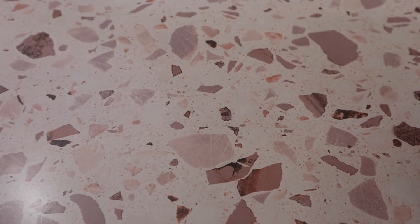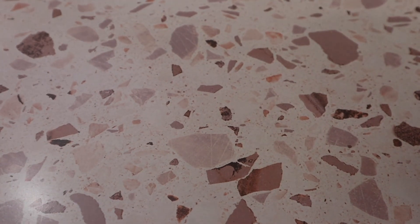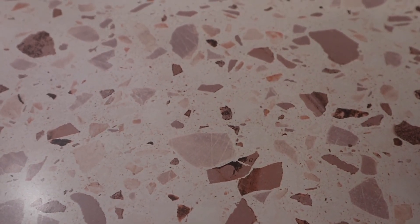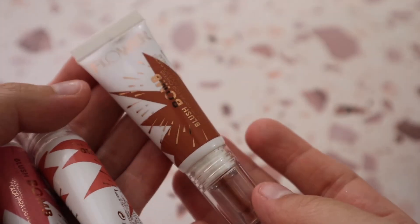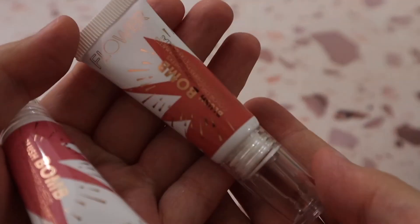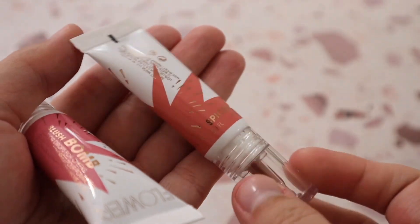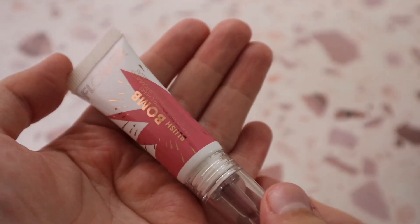Now into liquid blushes. I have the OFRA Liquid Blush in shade Loyal. I also have three Flower Beauty Blush Bombs — in shades Cinnamon, Spiced (which I love), and Cheeky (which I've never used yet). The Flower Beauty Blush Bombs are amazing — I really really enjoy these.